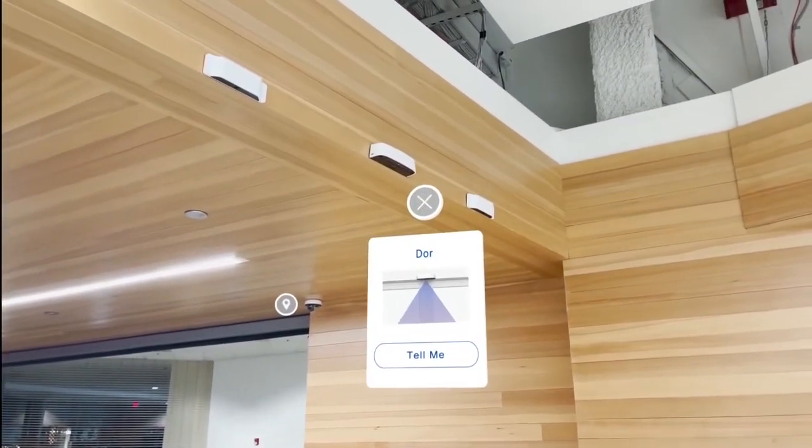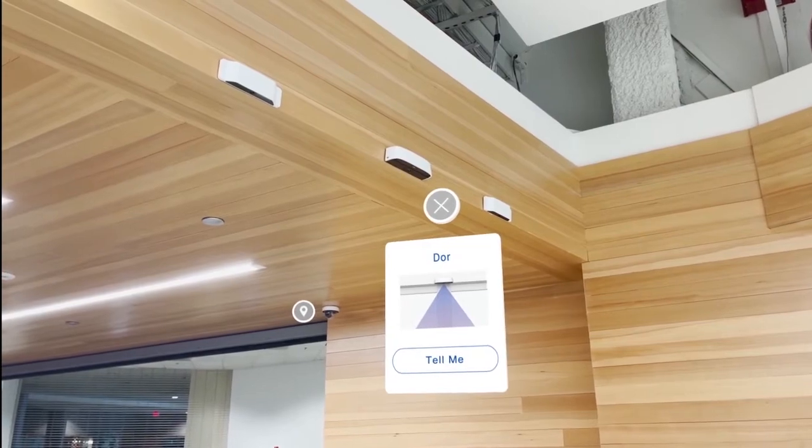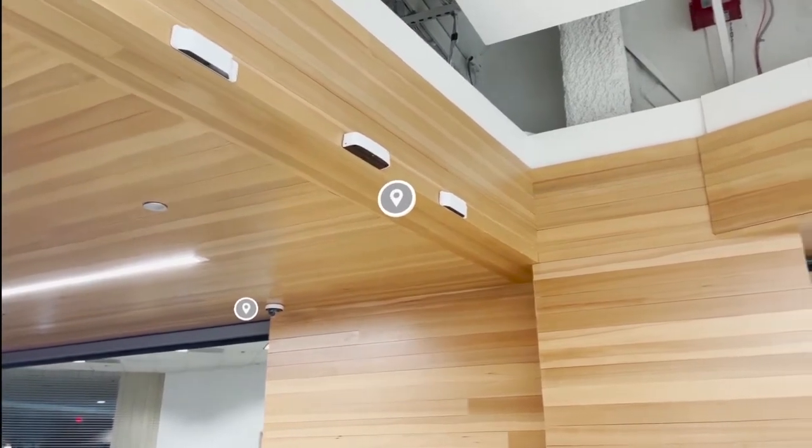These are our door sensors. They use infrared technology to help with people counting, and we integrate it with our Square point of sale to understand shopper behavior.